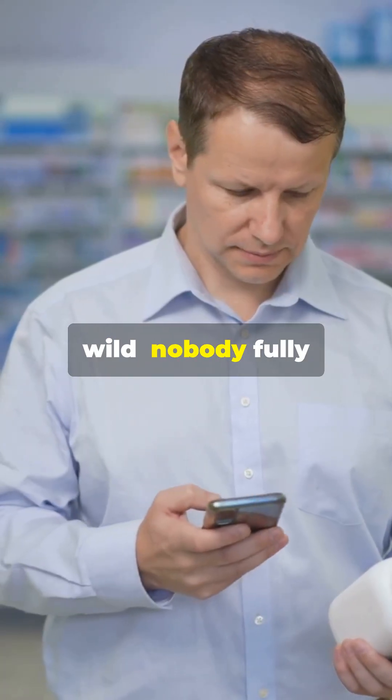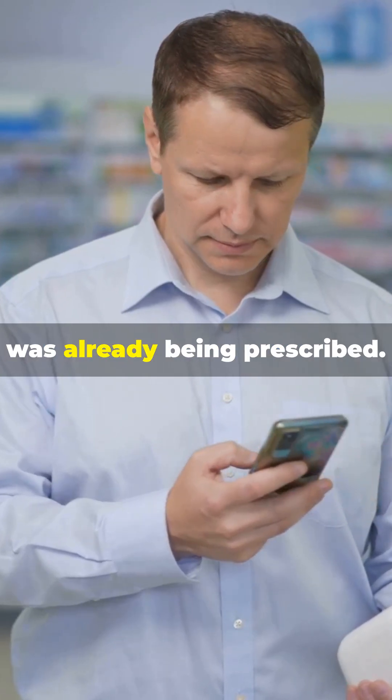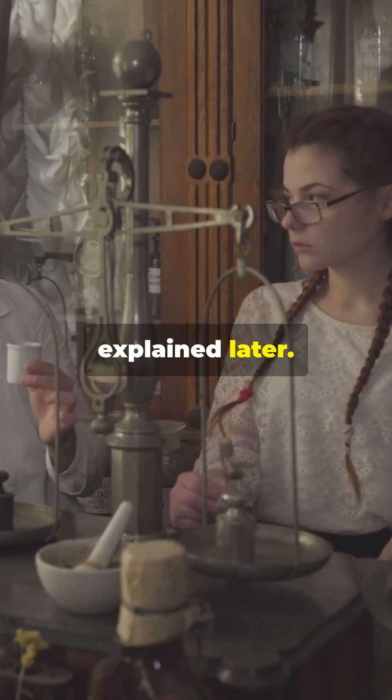And here's something wild: nobody fully understood how gabapentin worked for years, even after it was already being prescribed. It's one of many drugs that were discovered by accident and only explained later.